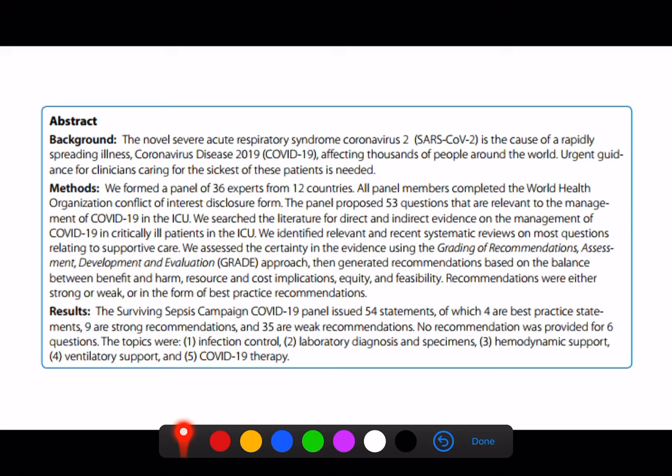It's important to note that they looked at 12 different countries and got 36 experts together. This is a consensus statement based on experts with varying degrees of experience in managing COVID patients and intensive care patients generally. A lot of the guidelines are not based on a lot of evidence, so use it as a framework for your management but treat the patient in front of you.